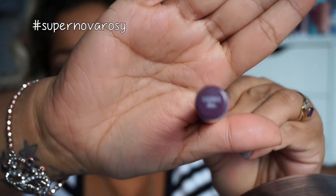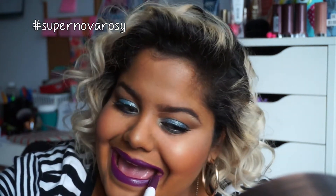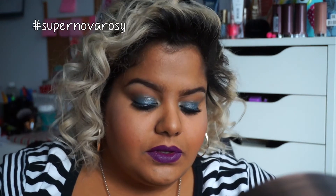Now with ColourPop's Lippie Stix in Leather, I'm going to apply that to the lips. If you can't bear having all this boldness, opt for a nude gloss or clear gloss — it would still make this look amazing. I just love how purple and blue look together!